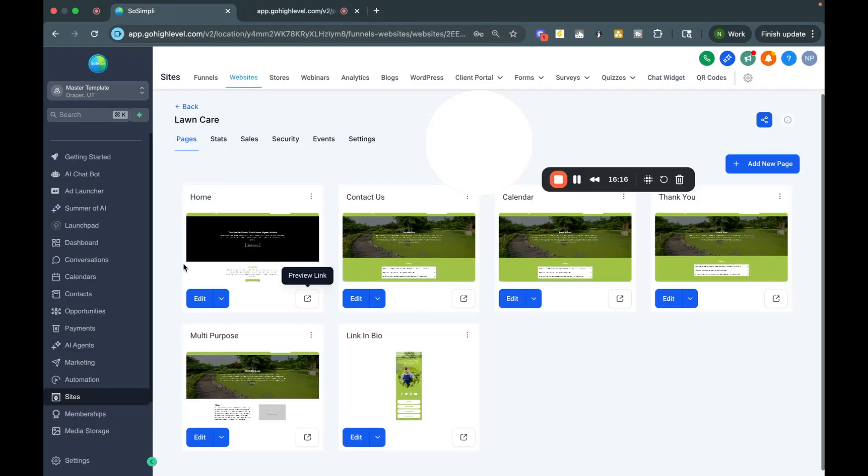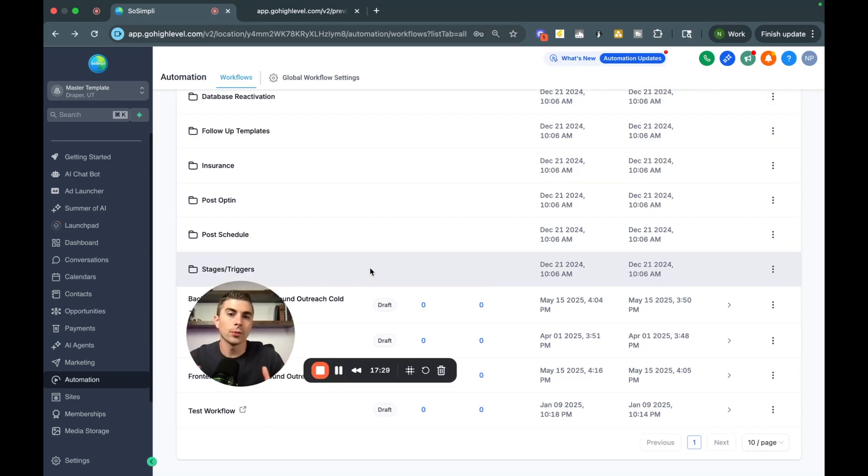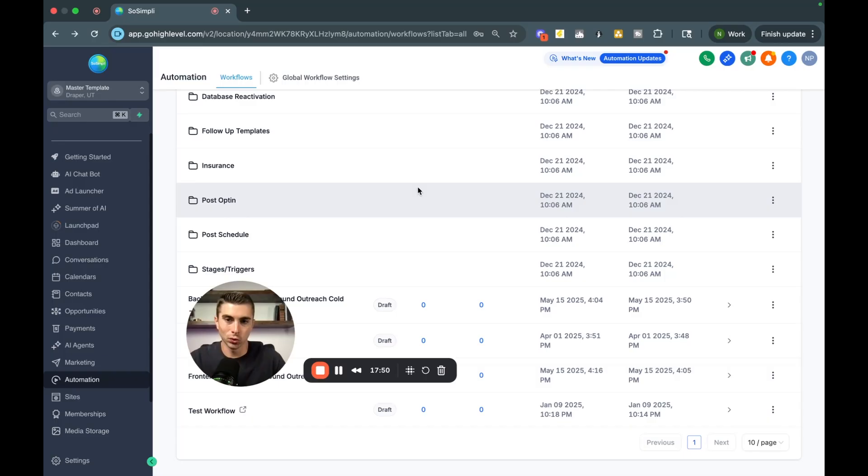In just a few minutes, we've built a website for a business owner, connected an AI chatbot, and built automations for appointment reminders, confirmations, and immediate lead follow-up via text — so leads don't slip away to a competitor. This is starting to paint a picture of the problems you can solve and the value you can bring to business owners with smart websites.